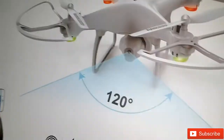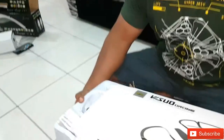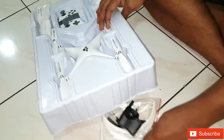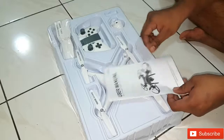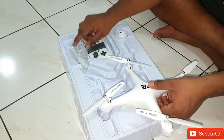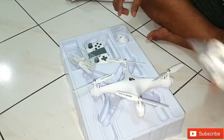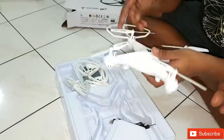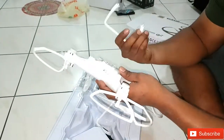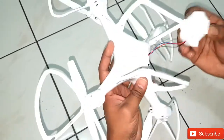Let me give you a closer look at the picture on the box — this is how it is going to look once I assemble it completely. These are the separate parts inside. I am going to follow the manual to assemble it. This is the main body, this is the remote, these are the extra wings or extra panels, extra blades, and this is going to be the camera. Our drone is almost ready now — I just have to fix this last piece.